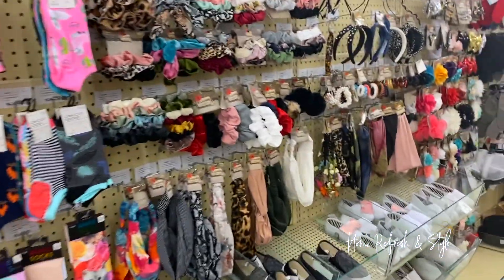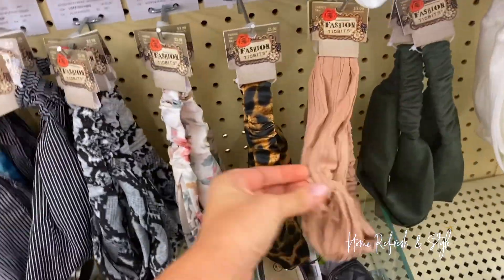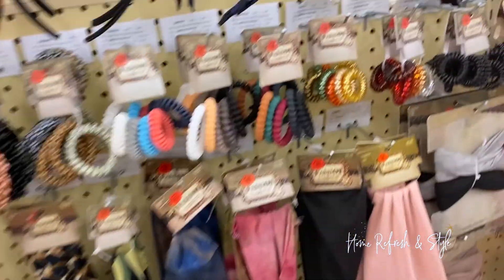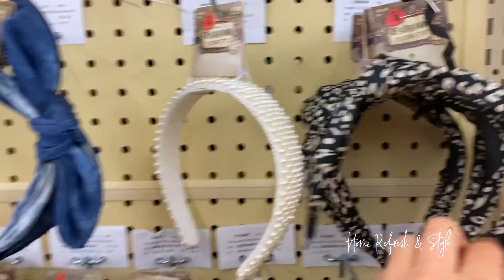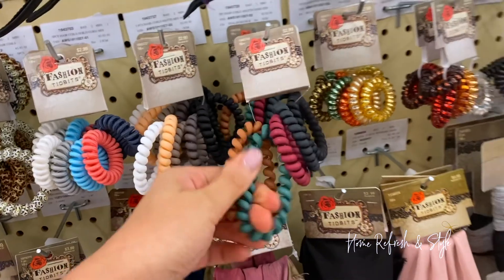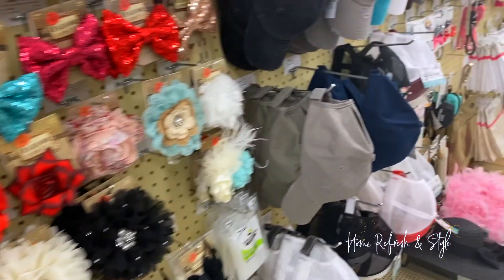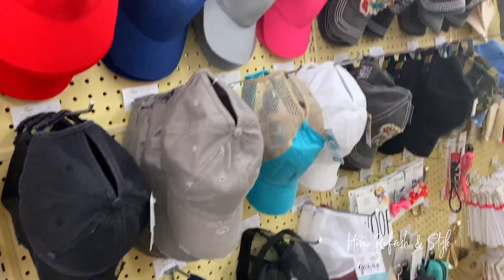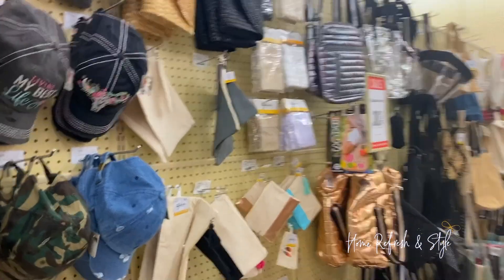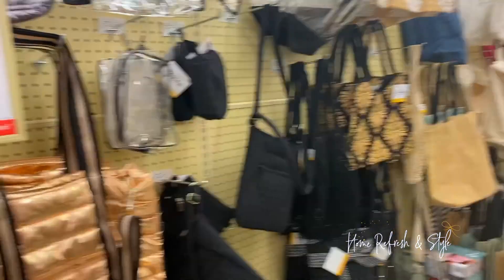I spy headbands — I don't think they're the kind I wear though. I don't like the ones that go all the way around my head because they fall off. They only have these — kind of boring. I do like these matte hair ties. For all you crafty mamas, they've got some hats and bags you can embroider — I just like to buy them from all of you already done because I'm not crafty. 30% off.